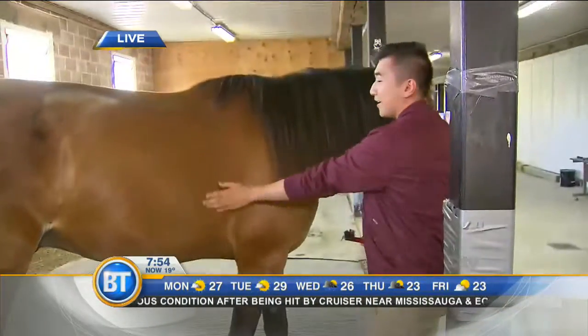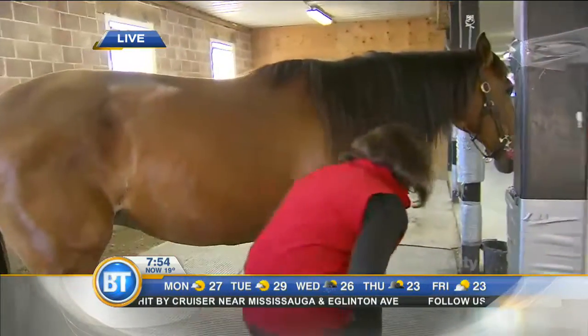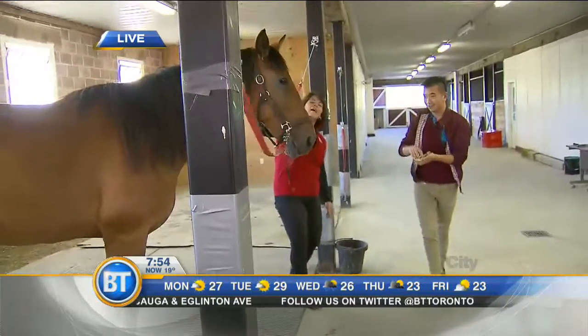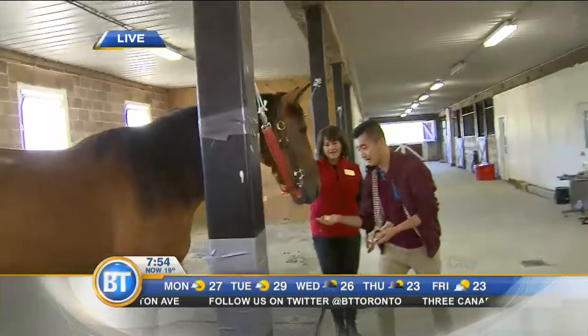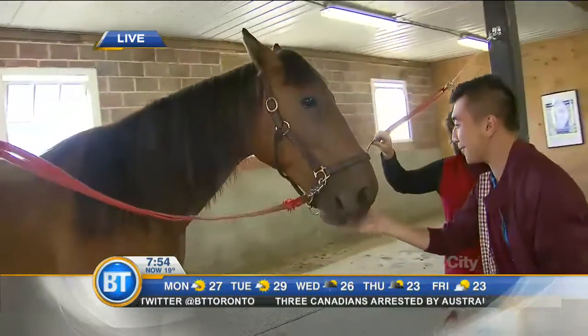Good job. Good job, Bob. And then we're going to reward him with some apple. So I'm going to come around, grab the apple — he loves it. I'm going to put this flat in my palm and feed him. There we go. Good job, Bob.